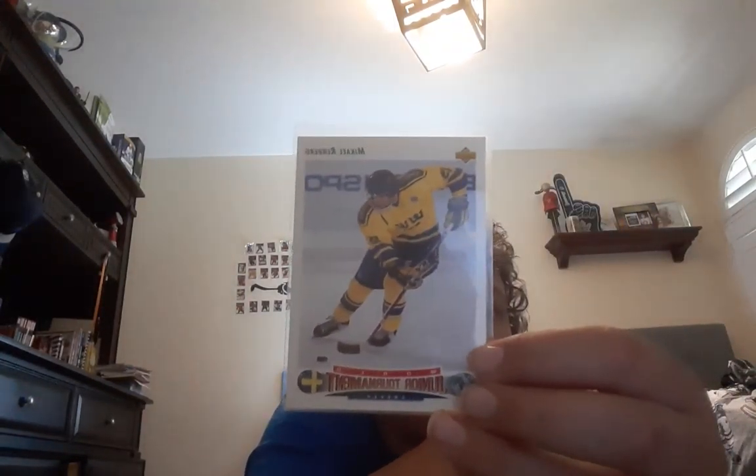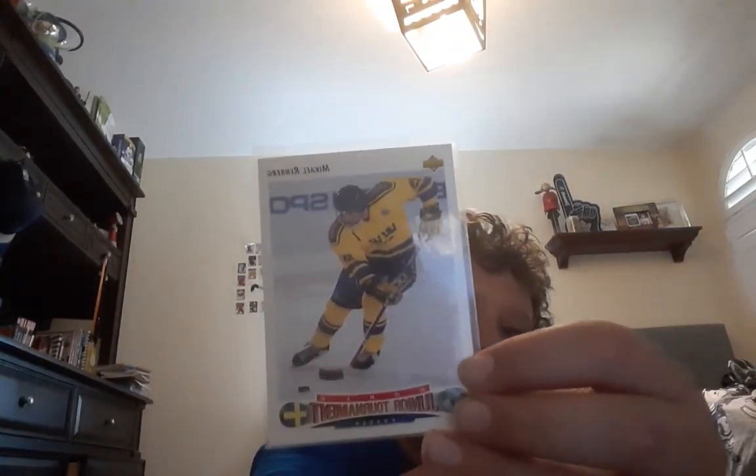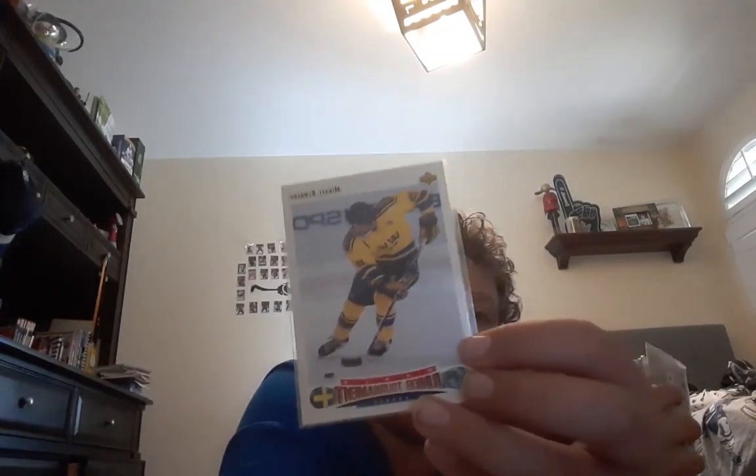Next up is a World Junior Tournament card of Mikel Renberg. I'm not sure if he really made the NHL — the name rings a bell, maybe I've just seen this card too many times.